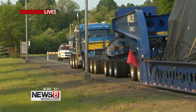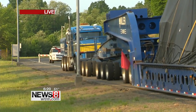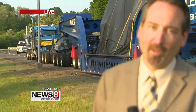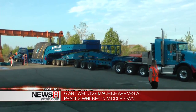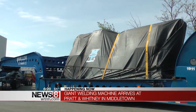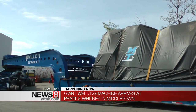The piece of equipment on the back of this is called a linear friction welding machine. It's the largest of its kind ever built, and it did take a couple of weeks to get here from Indiana to the Pratt & Whitney plant here in Middletown, Connecticut. But what is a linear friction welding machine? We've got Greg Tracy, the general manager of compression systems module center here at Pratt & Whitney, to tell us what this thing is going to do once it's in there and all hooked up.